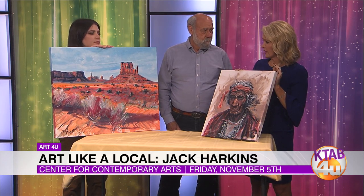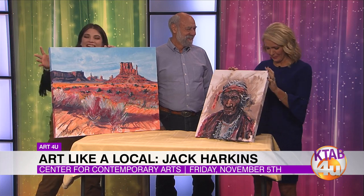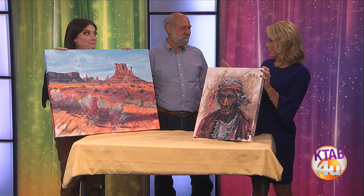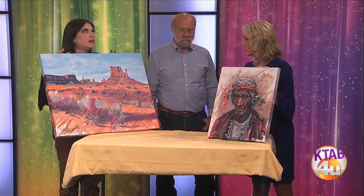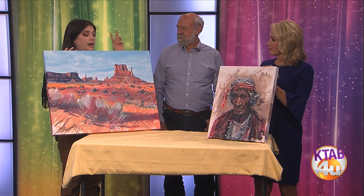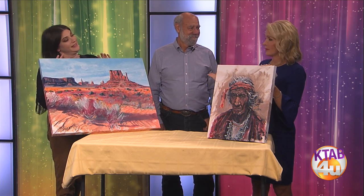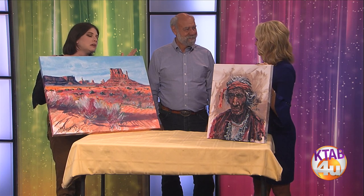And you think you can teach all of us how to do this? Well, we can have fun trying. That's all that matters — a little inspiration. This is such a fun thing, but there are a limited number of spaces to participate. We actually have at least 12 more tickets available. Go online and you'll find them. Your ticket covers beer and wine, a light snack, all of your supplies — you get to take the painting home at the end of the night with instruction by Jack Harkins. Almost a Jack Harkins original. It's an original instruction, though.